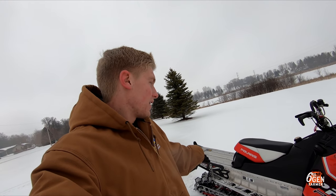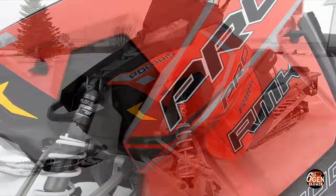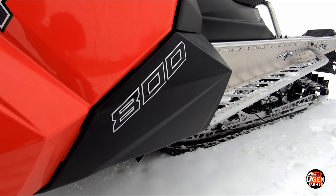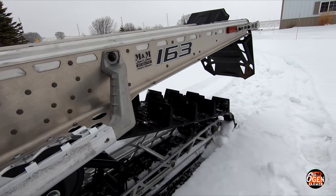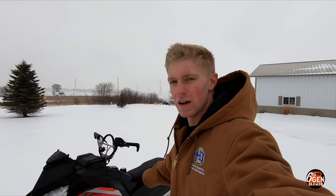I loved the snowmobile but I was getting to the point where I wanted something newer, something different — a little more power, a little more track. So I bought this: a 2018 Polaris ProRMK 800 163 with a 2.6-inch track, which has a belt drive instead of a chain case.